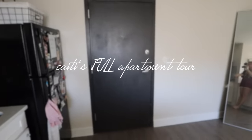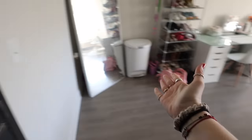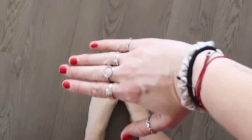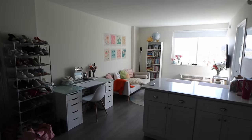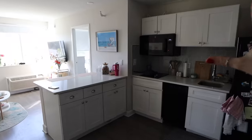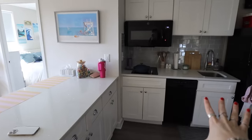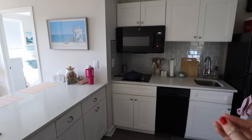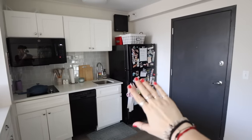I truly love how I decorated this space and made it feel like my home. This is my front door — this is where you enter. First thing you see is the full wide-angle view. I'm going to start with the kitchen because I truly love this kitchen. Although it's not the biggest, it serves all the functions and this might be my favorite part of my whole apartment. Right next to the door is my fridge.